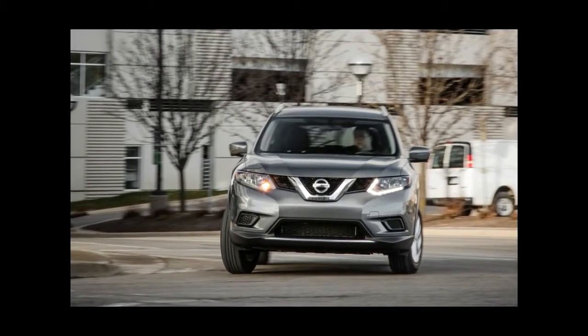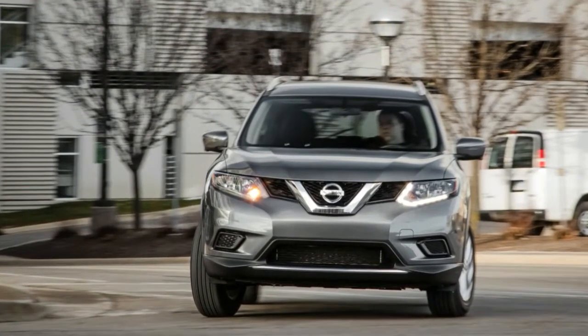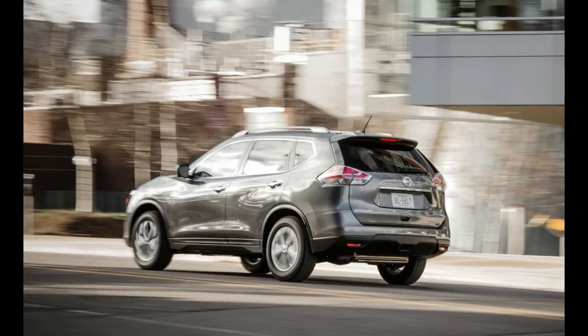There is just one Rogue powertrain: a 2.5-liter naturally aspirated four-cylinder producing 170 horsepower and 175 lb-ft of torque, paired with a continuously variable automatic transmission — the Xtronic CVT, in Nissan-speak.